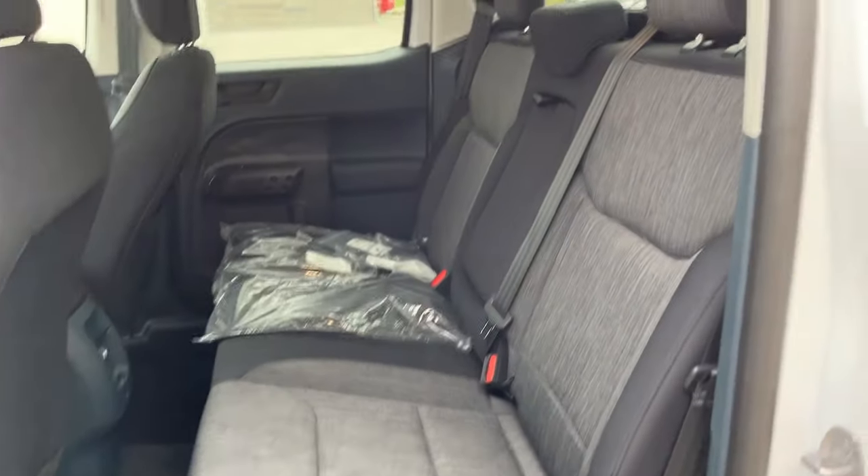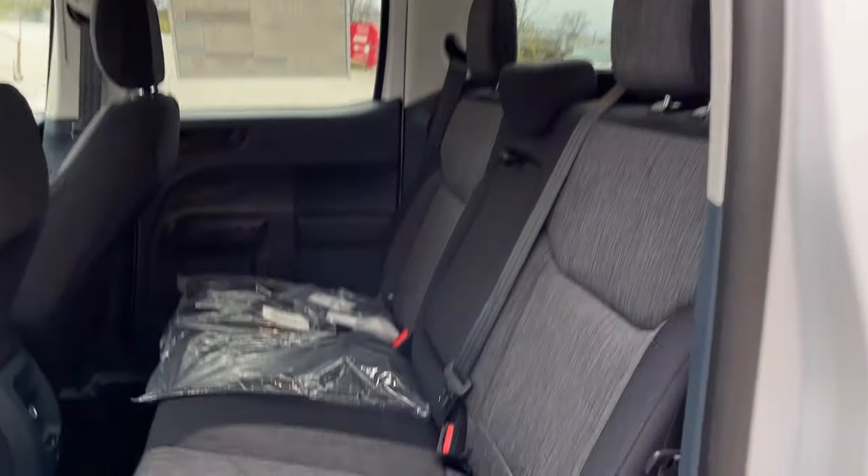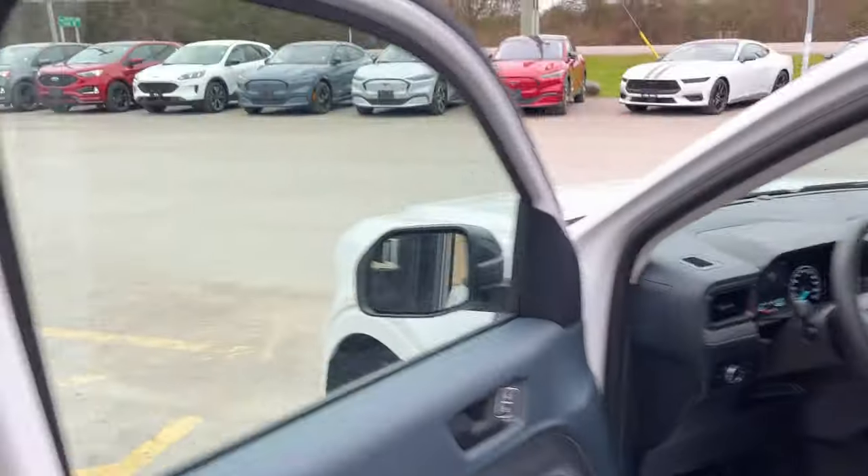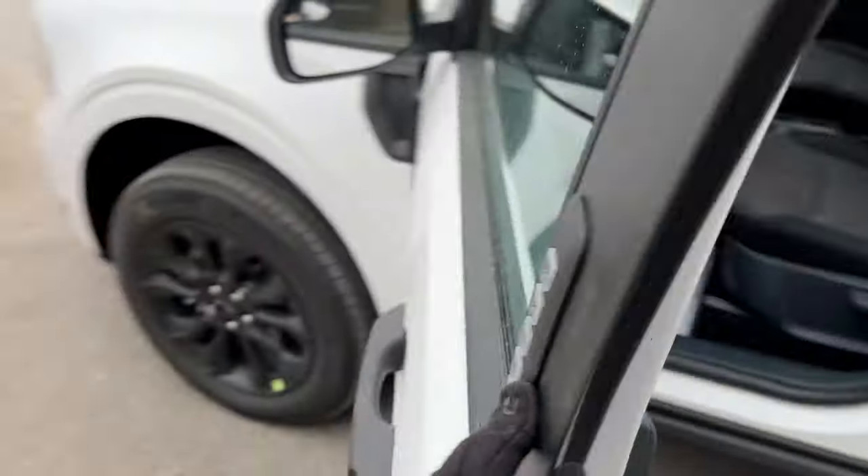Coming around to the interior of this truck, you have a nice black onyx cloth interior with really comfortable seats front and back. There are cup holders that fold down from the center seat, and you do have a 12-volt power outlet back here and a storage pocket on the passenger side.